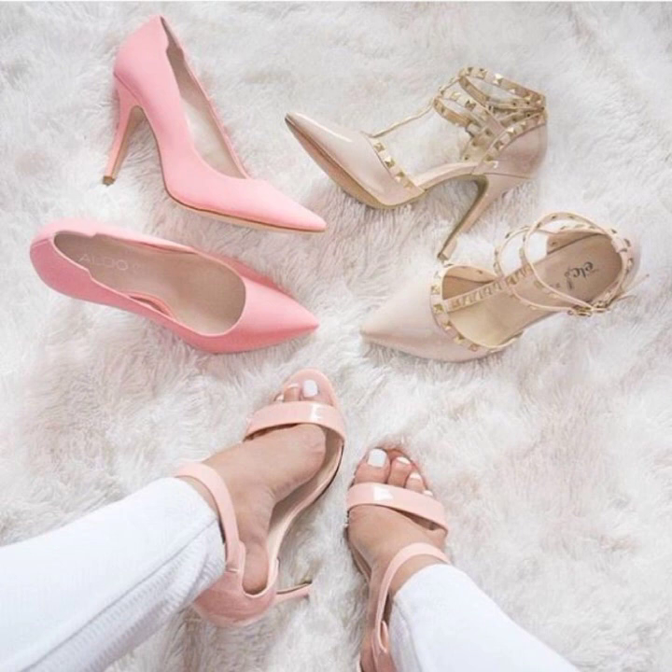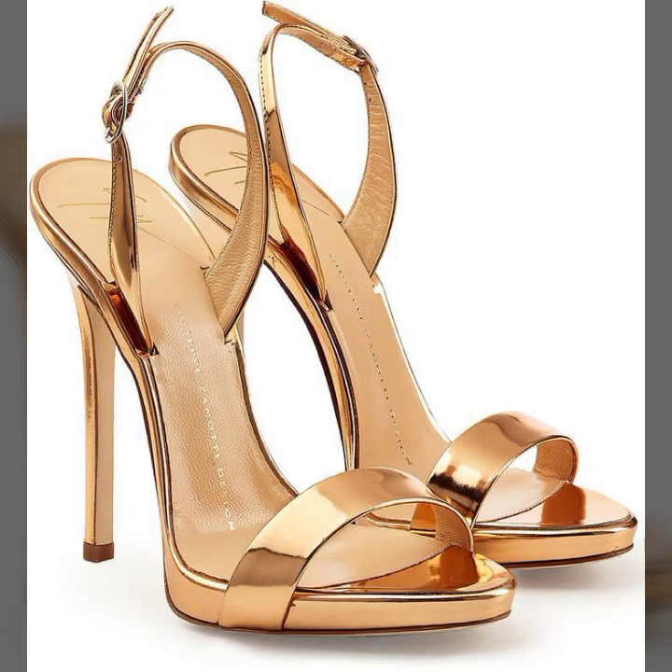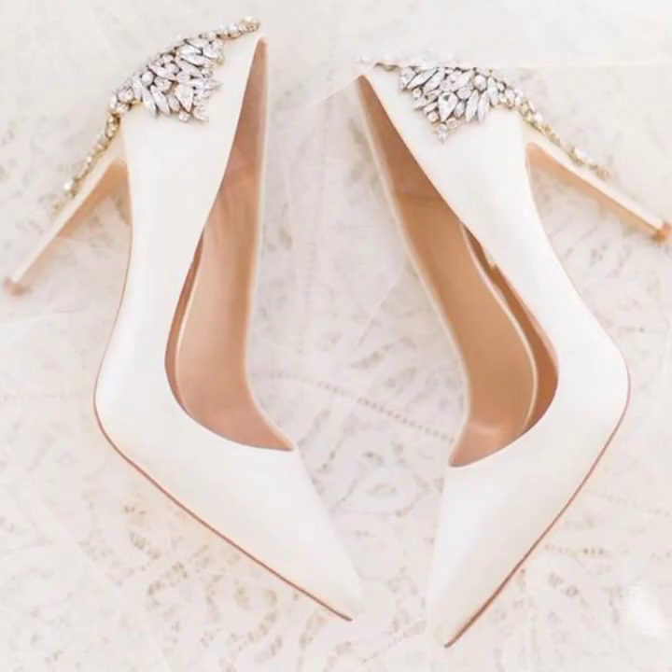Very beautiful pencil heel ankle strap sandals, ankle length ankle strap, pointed toe, peep toe, and T-strap designs are available in this video, so watch the video till the end. These are very beautiful designs that you are watching on screen.